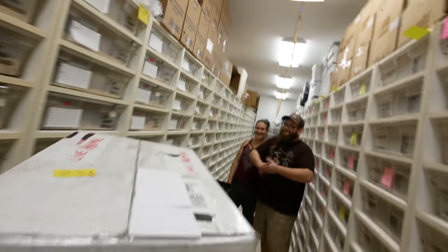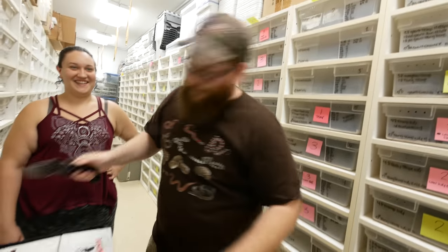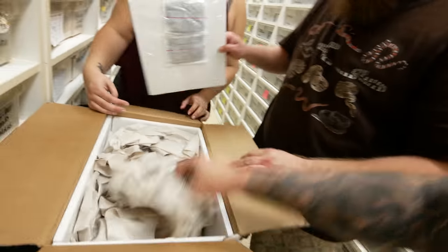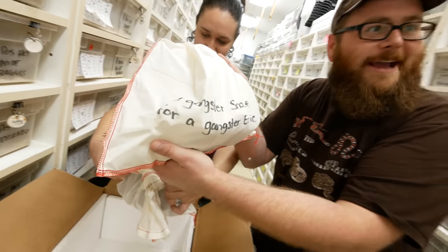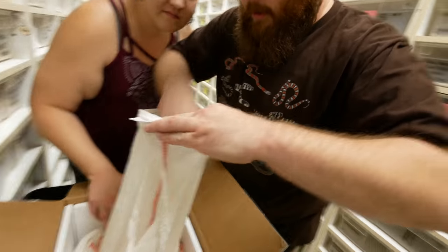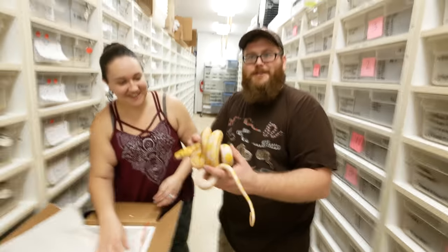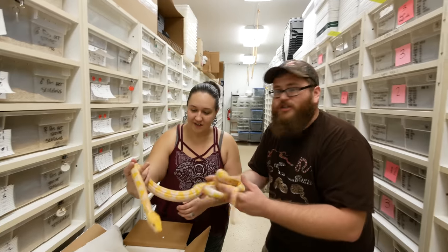Hey guys, guess what? Your snakes are here. I've been waiting, I'm so excited. I don't know what's in here because I don't even know what you guys are getting, and I certainly didn't know what he was sending me — he said I'd really like it. What do we got? A gangster snake for gangster Eric. What is it? A retic! A nice retic — I love retics. Is that just a lavender albino? Yeah, I think it's just a lavender albino male. That is awesome!